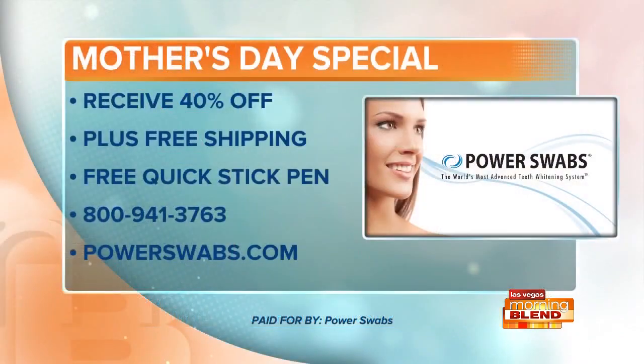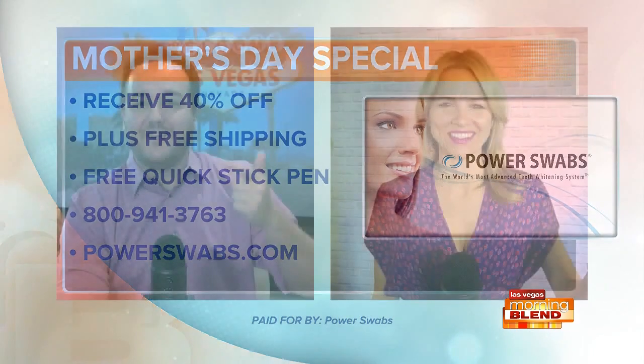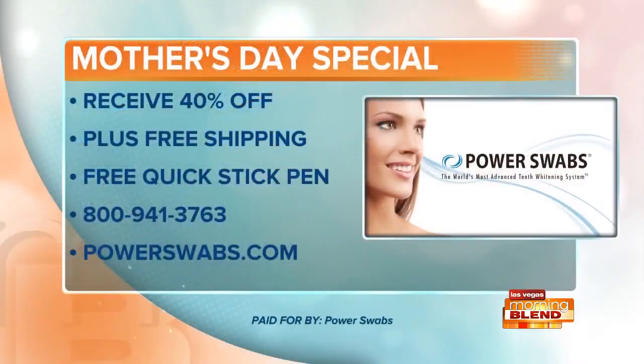40% off, plus free shipping and the quick stick. Five minutes a day, seven days — and you're going to be writing Smithers. Powerswabs.com is the website. The number is 800-941-3763. Call now.